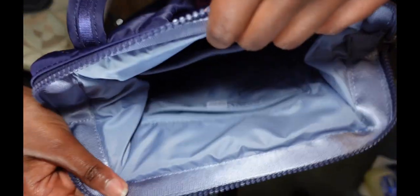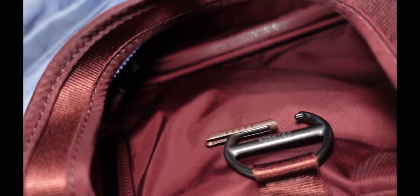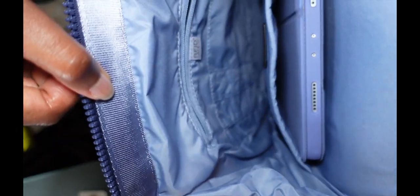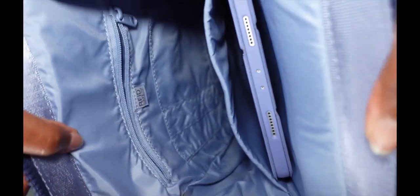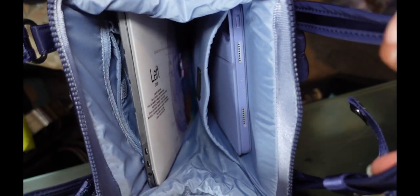The main difference I noticed is that on the larger bag the RUBA system is on one side and the RFID pocket is on the opposite side, while on the mini they're reversed — though I don't think it really matters. I have a 13-inch MacBook Pro that fits in the larger bag pretty well with no problems at all. It won't fit in the mini. However, a 10.9–11 inch iPad fits in the mini pretty well.